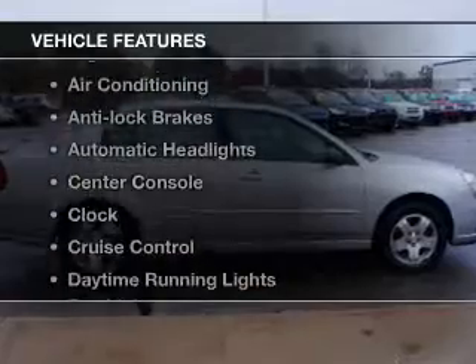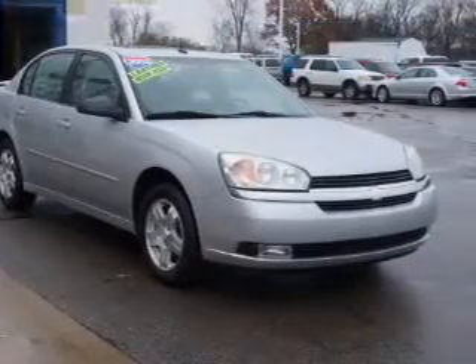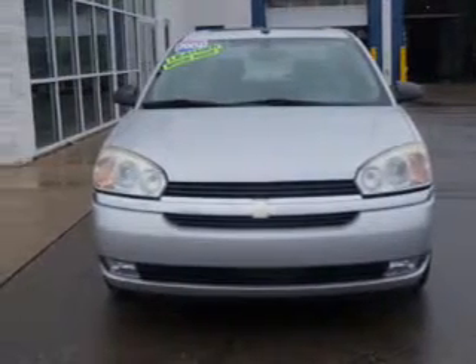With these notable features, you won't want to miss out on the opportunity to own this amazing ride: leather seats, power windows, cruise control, power mirrors, power steering, and air conditioning.